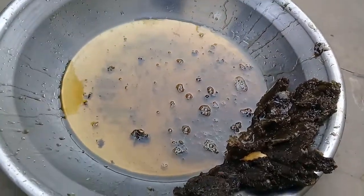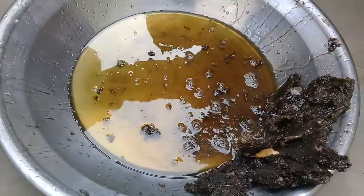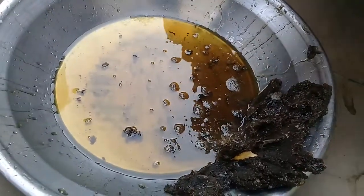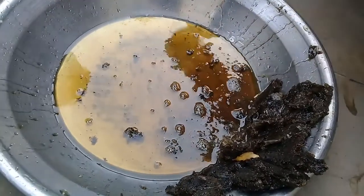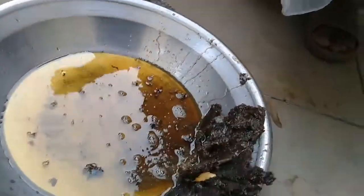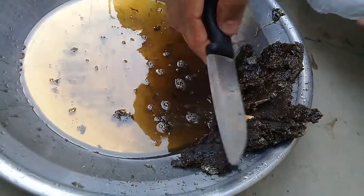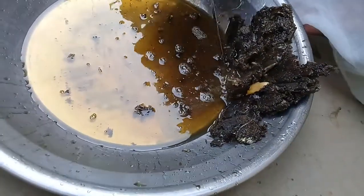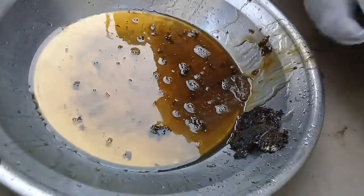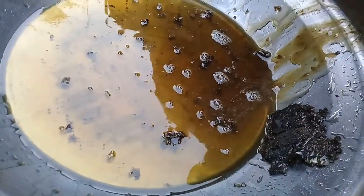We will filter it through a cotton cloth. When you have flora, it automatically attracts bees — that is the reason I always appreciate people to cultivate a lot of plants. Because when there are plants, you will see and receive such benefits. This is the pure form of honey.